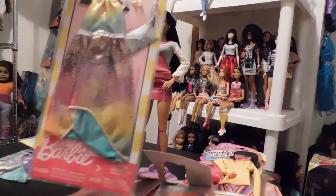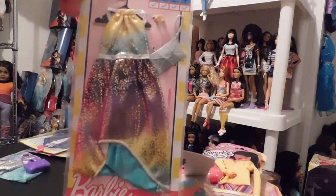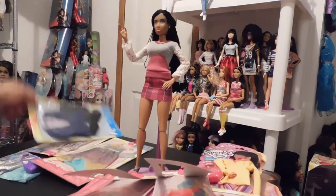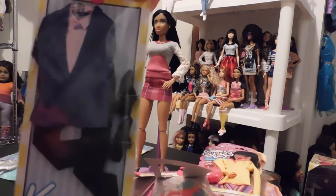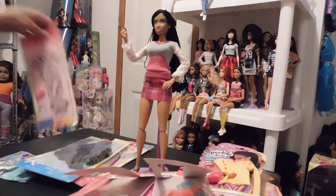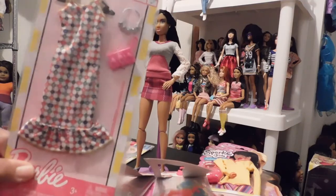Then here is another outfit — really love that. I wish it would have come with a pair of shoes, but it didn't. And then another outfit for my Ken — never know what kind of occasion he might have to have a suit. So here we go. Then last but not least, one more fashion pack.